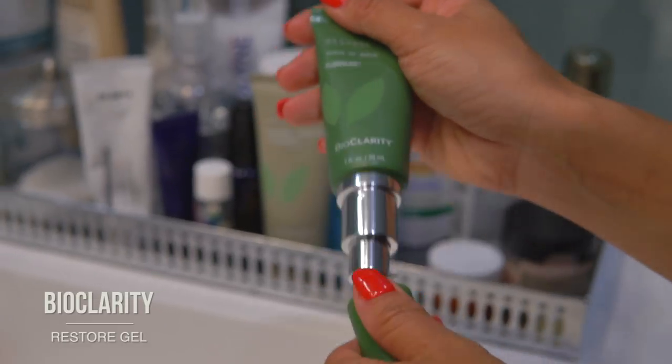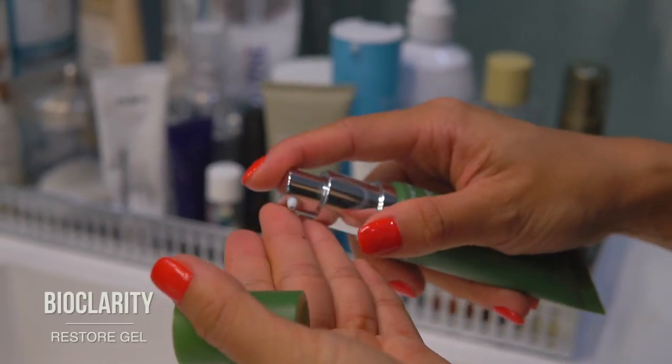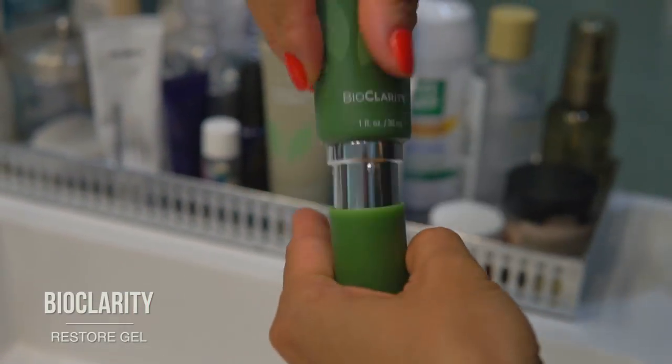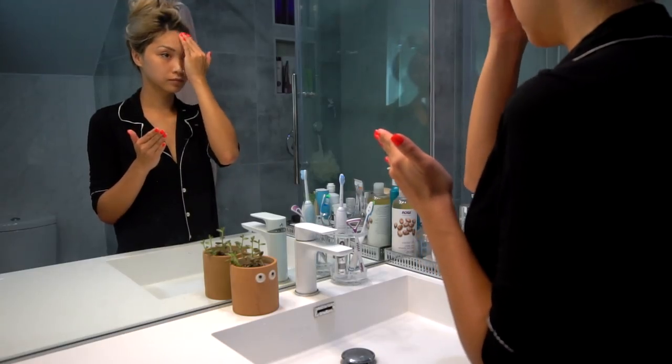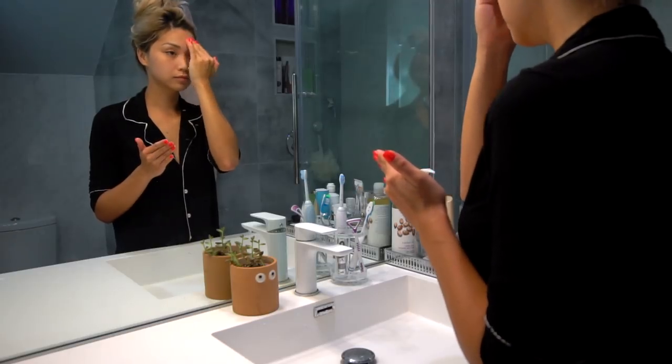After spot treating, I'm taking a pump of this Restore Gel from BioClarity and applying it on the affected area. It helps reduce redness, so I'm just concentrating on my forehead and nose, but it can be applied all over the face to leave you feeling soothed and refreshed.